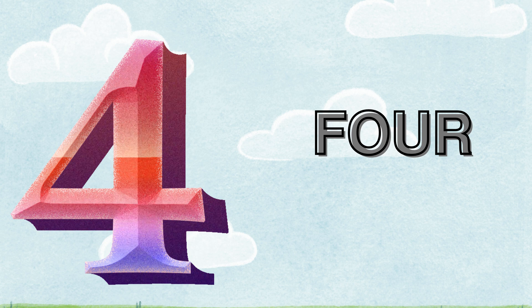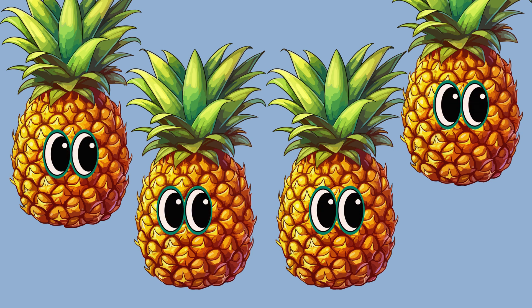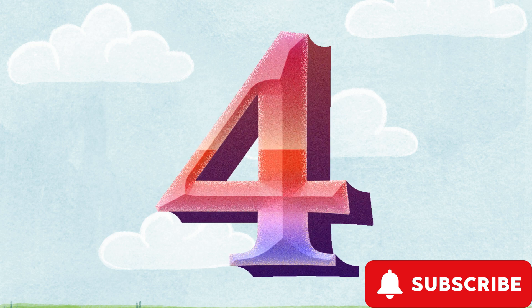Four. F-O-U-R. How many pineapples are there? Let's count. One. Two. Three. Four. Four.